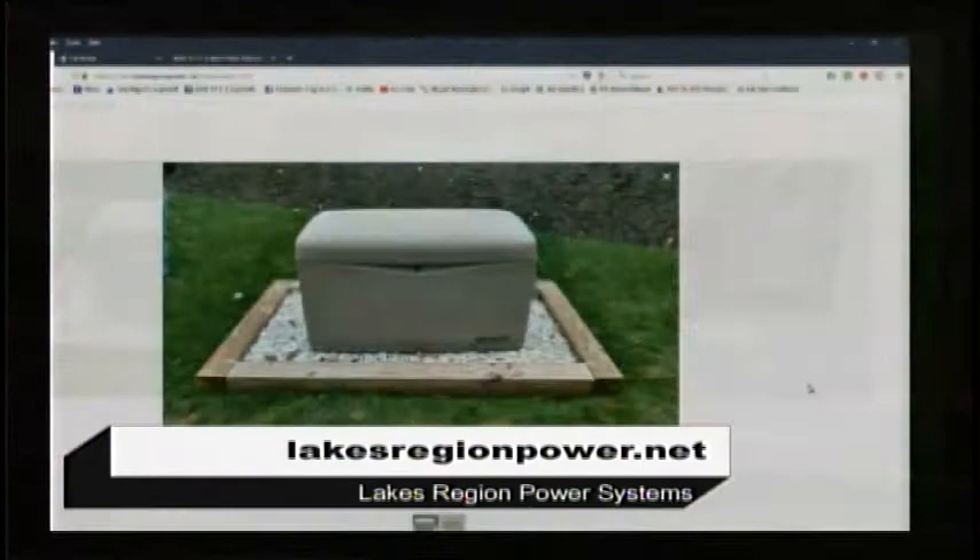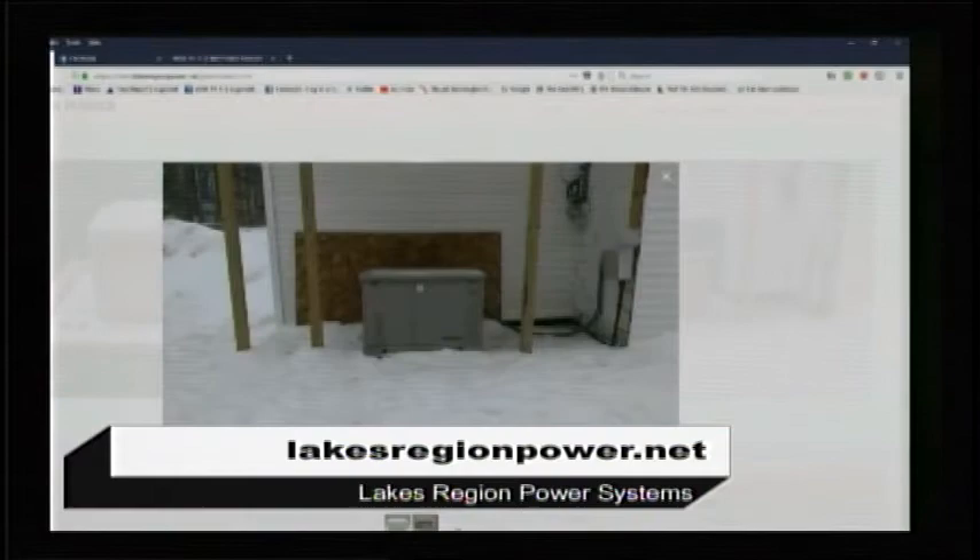What brand do you sell? Kohler is the number one brand out there. What kind of warranties come with the manufacturer? Most Kohlers come with a five-year warranty. That's great — it covers everything from start to finish: maintenance, parts, labor. They're a very great company to deal with and a quality product. Not all companies do that kind of warranty. Kohler is number one in Consumer Reports.